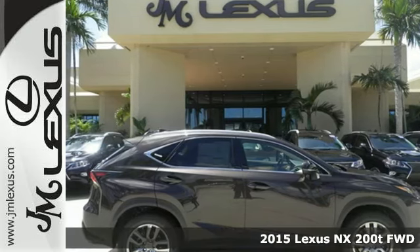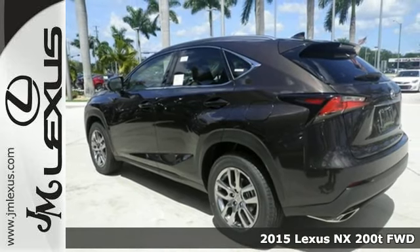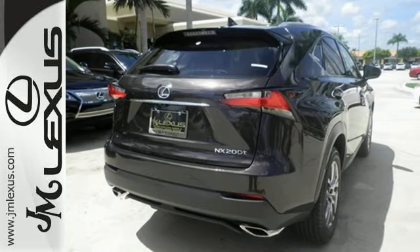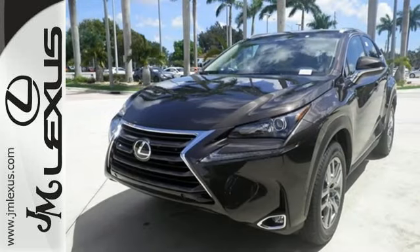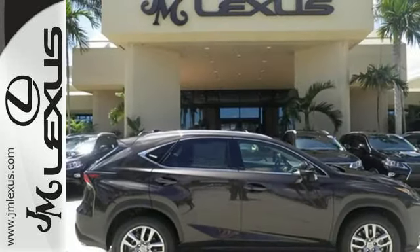Here's a 2015 Lexus NX200T. By combining intuitive technology like a full-color LCD display within the gauge cluster — so you can easily view incoming calls and other data — with a design that is aggressive outside and comforting inside, this NX200T takes the crossover beyond utility.